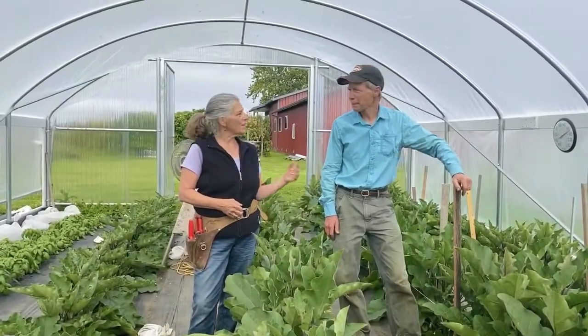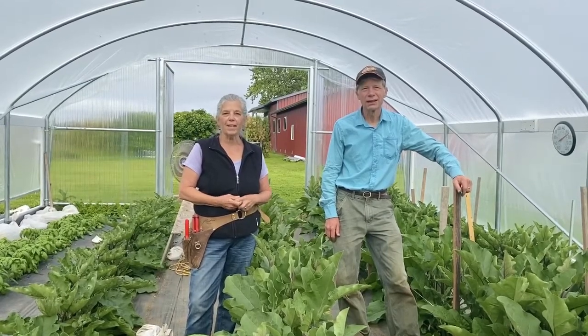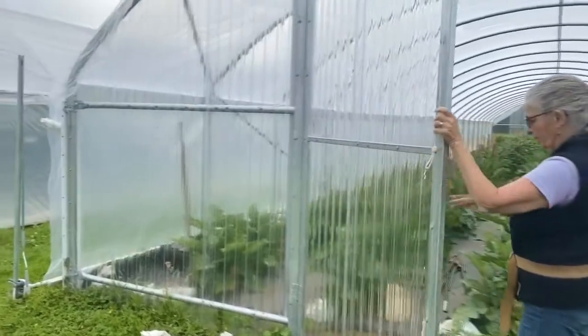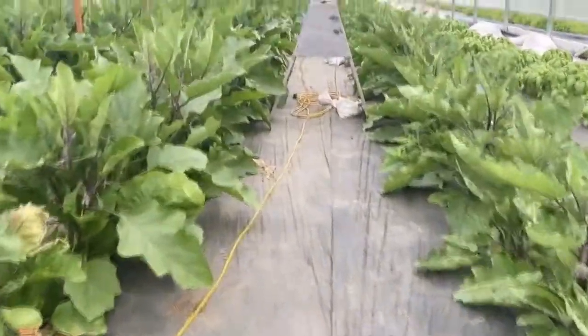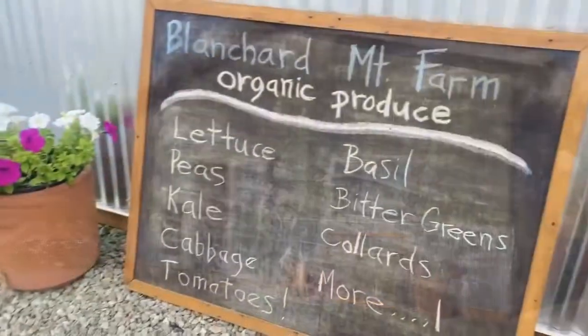Hi there! My name is Linda and this is Walter, and we own Blanchard Mountain Farm in Bow, Washington. We are down off of Chuckanut Drive near Edison. We started our farm in 2016 after growing cover crops on it for three prior years, and we opened our farm stand that year and we're going strong.